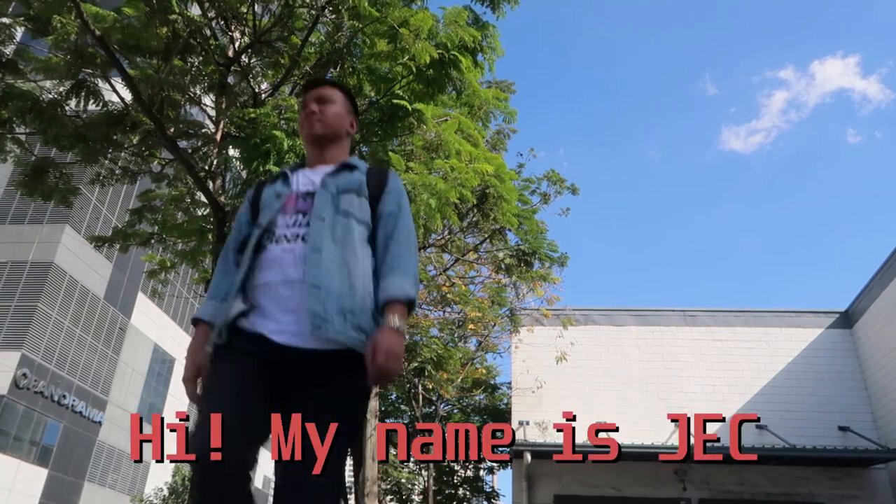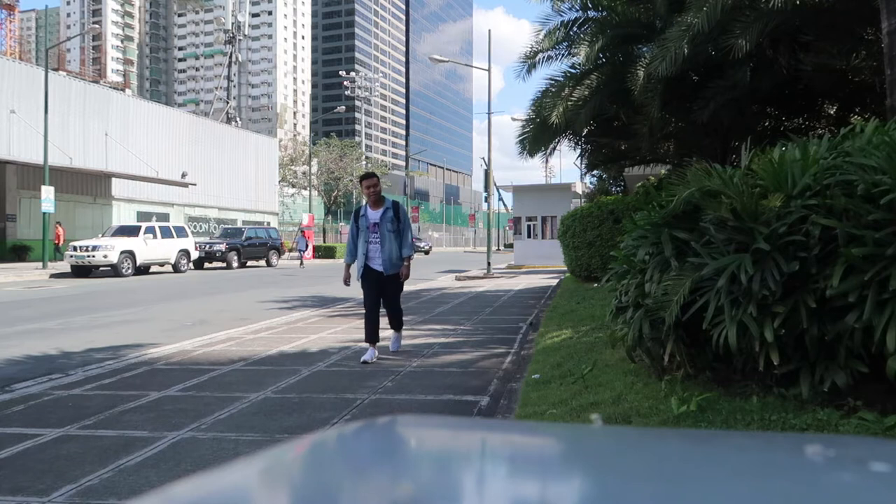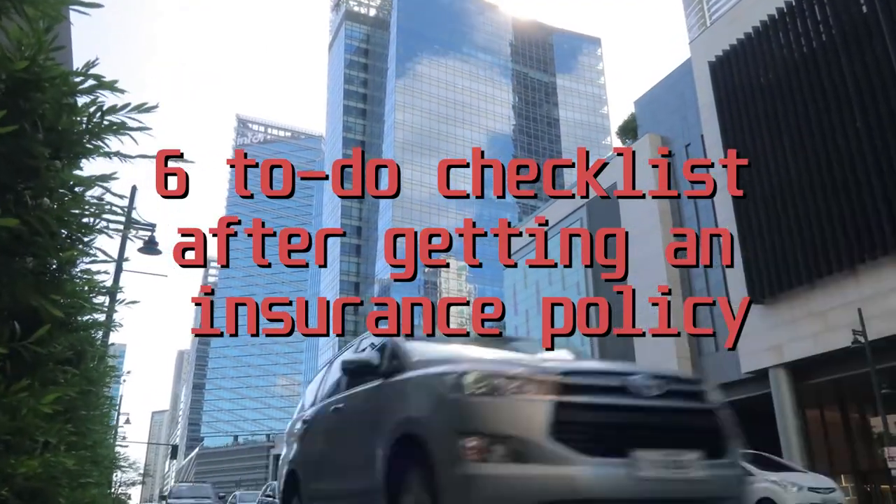Hi, my name is Jek and in this channel I talk about personal finance, adulting and self-improvement. Today in this video, let's talk about the important checklist to do after getting an insurance policy.